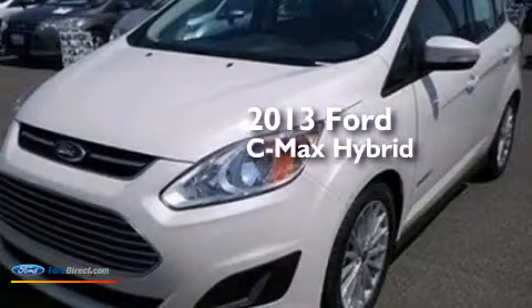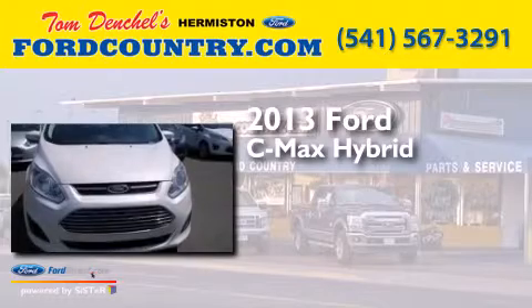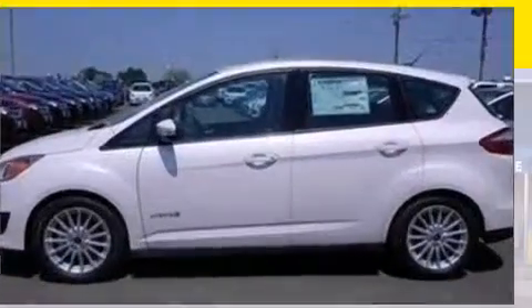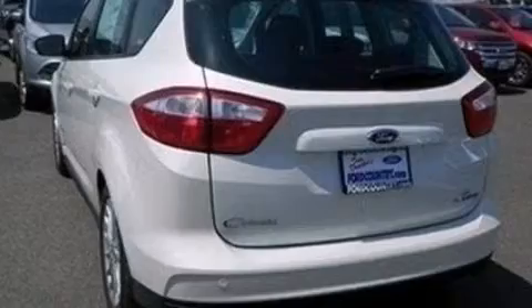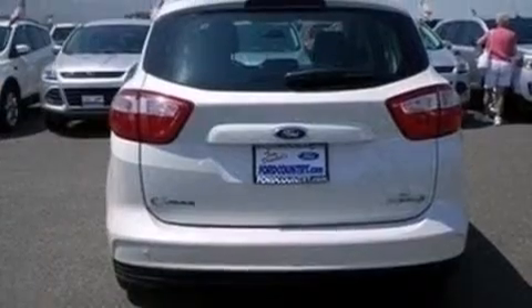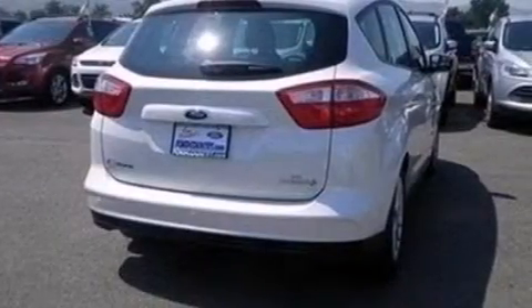This is a brand new 2013 Ford C-MAX Hybrid. Its top features include Bluetooth cell phone integration, a multi-link rear suspension, a limited slip differential, aluminum wheels, and traction control and stability control systems.